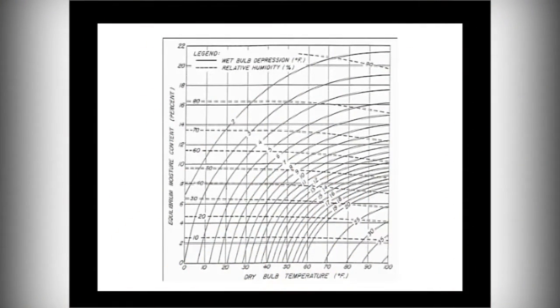I put another chart in there — it's a little more confusing but gives you the same information. These arc lines are the EMC values, the moisture content values that the wood will equalize out at. This axis gives you dry bulb temperature, and this one gives you EMC equilibrium moisture content percent. This second chart also gives you relative humidity, which wasn't on the other chart.